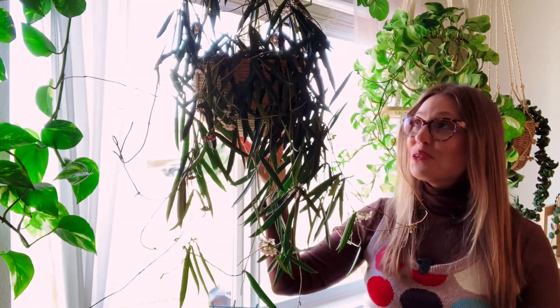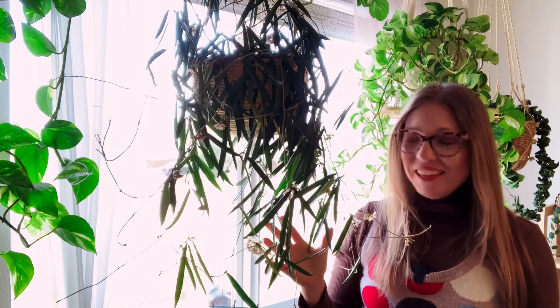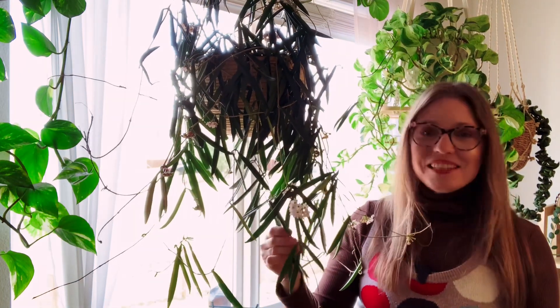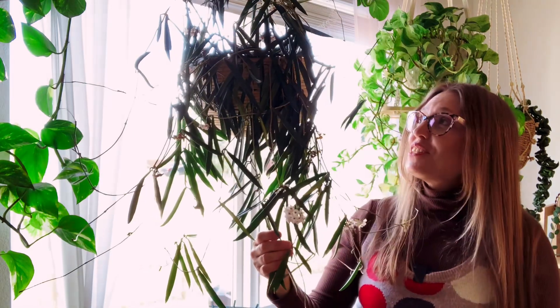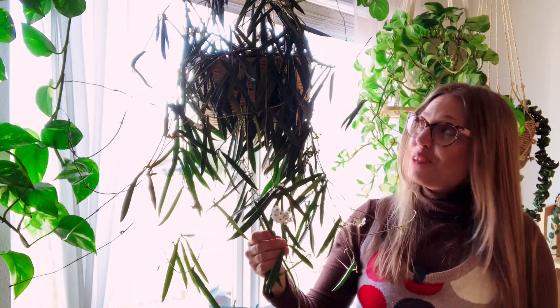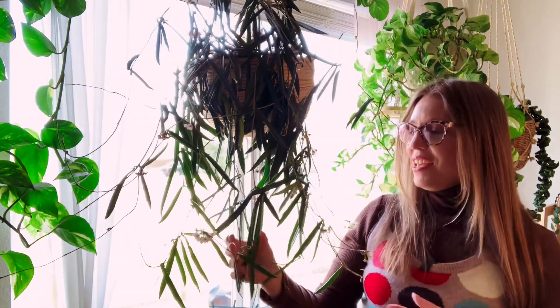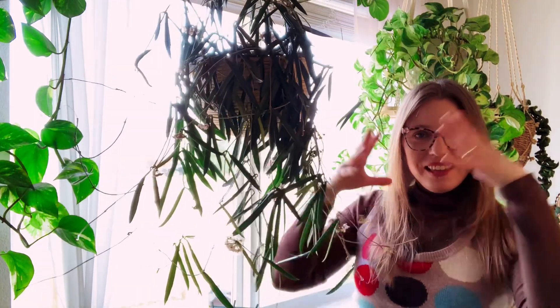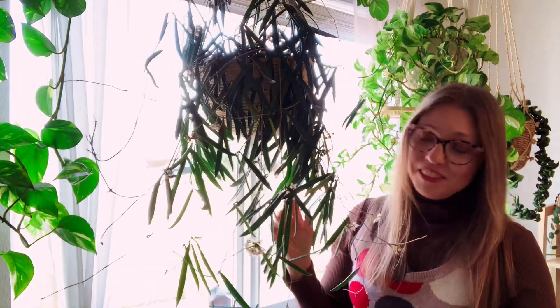Our next one is this gorgeous Hoya shepardii, and the same thing — it's because of these blooms. It has these amazing blooms right now that are just all over this plant, and they are so fragrant. They literally smell up the room, and I actually like it.